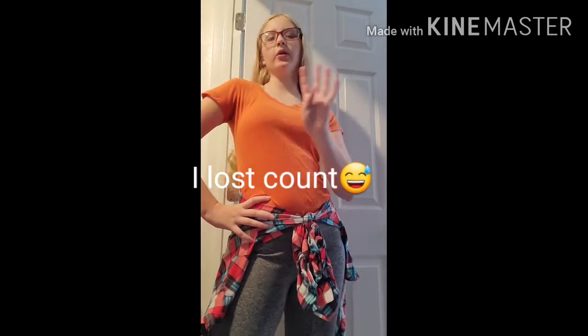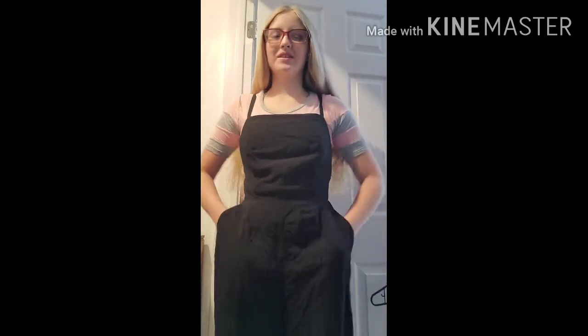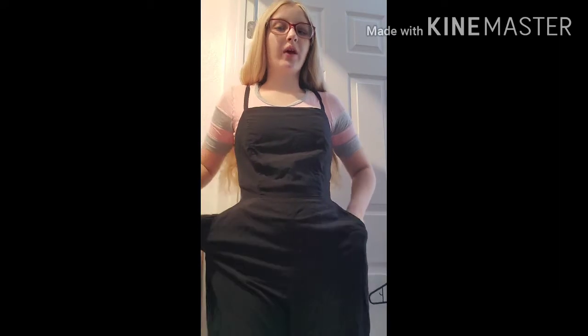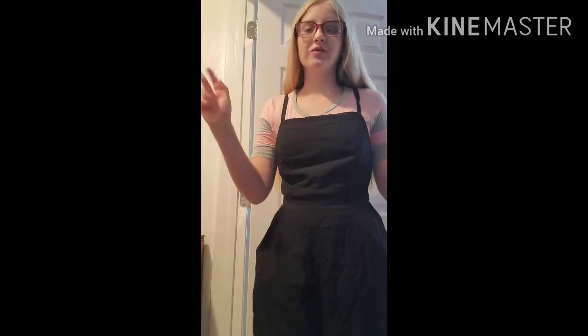Let's move on to number four. The next outfit is this super cute shirt with a super cute black jumper. And this is a miracle because most girls' clothes don't have pockets — but this has pockets! Everybody loves pockets. Now let's move on to the shoes.